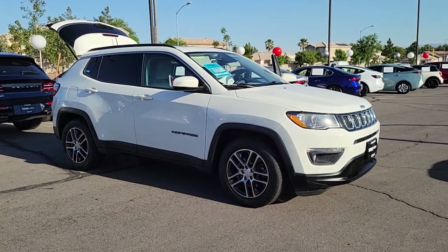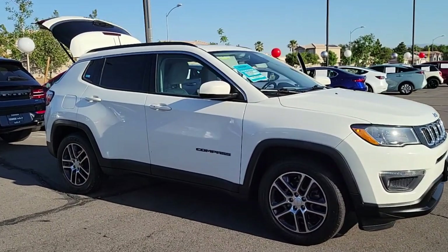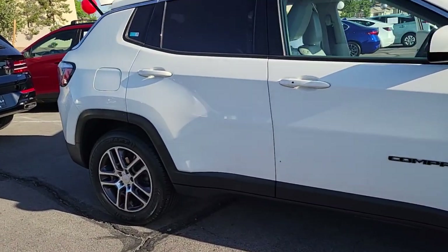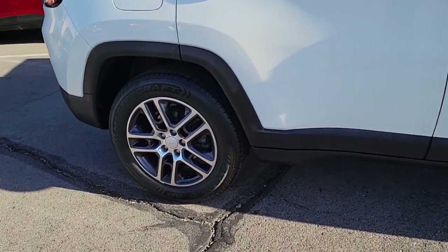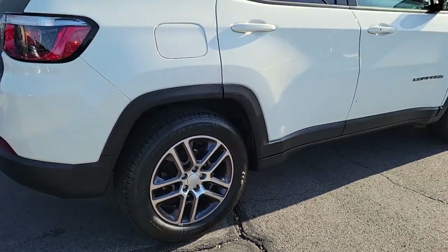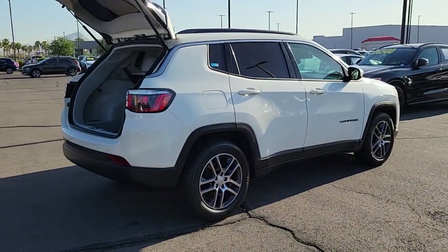Take a moment to check out the 2019 Jeep Compass. With less than 100,000 miles on the odometer, this vehicle provides excellent value. The Jeep Compass — the upscale, sophisticated compact SUV with advanced safety features to protect your most precious cargo.